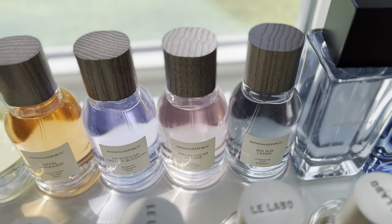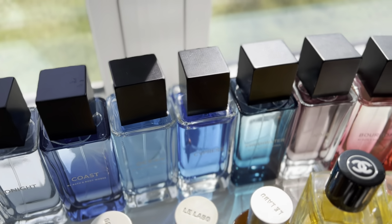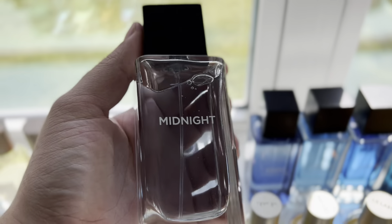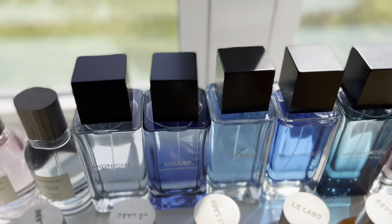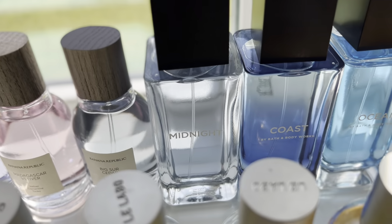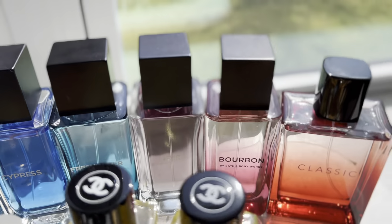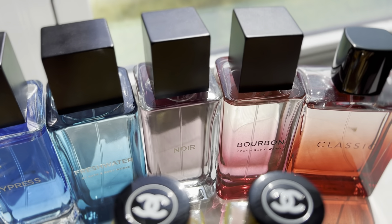That beautiful color is coming in through the window here. Same little rainbow colorway going on with my Bath and Body Works scents. These are good price scents for 100ml. Most of them are clones of popular fragrances. I believe Midnight from 2019 is kind of like Dior Sauvage. You got Coast, Ocean, Cypress, and Freshwater, which is an Acqua di Gio clone.